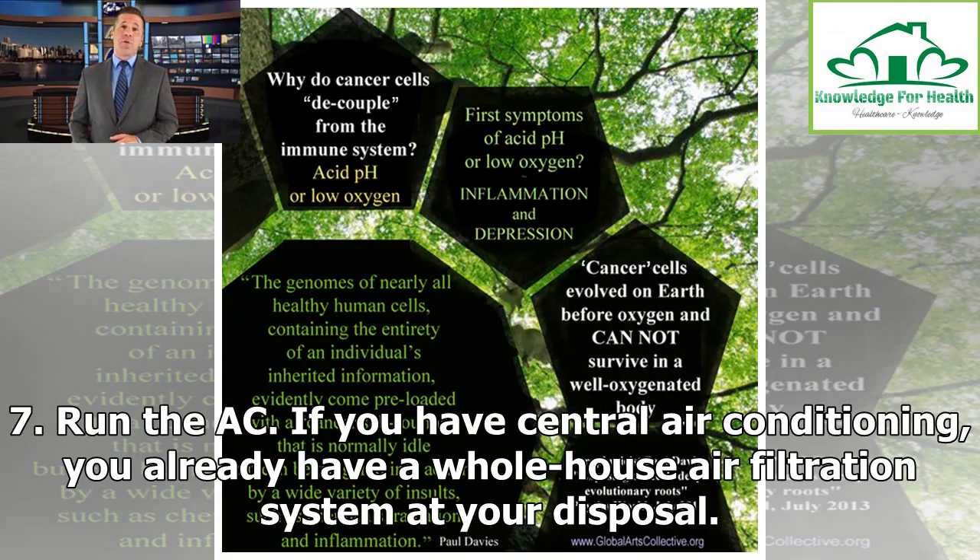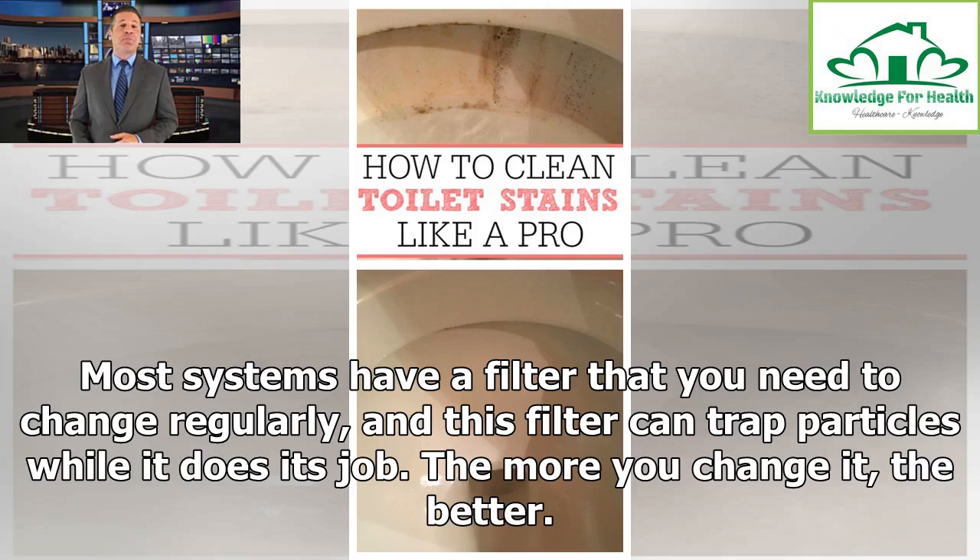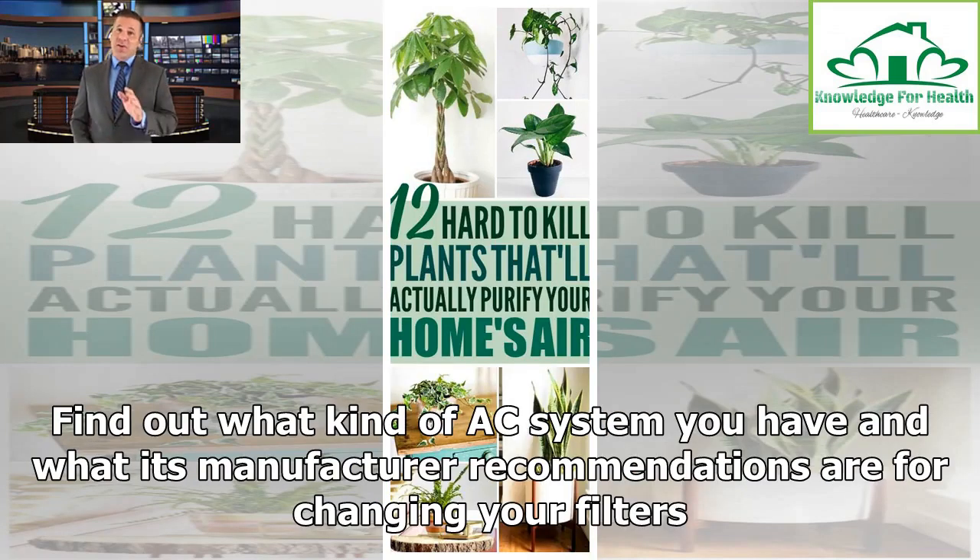Tip 7: Run the AC. If you have central air conditioning, you already have a whole-house air filtration system at your disposal. It works by pulling air out of your house, cooling it and pumping it back in. Most systems have a filter that you need to change regularly, and this filter can trap particles while it does its job. The more you change it, the better. Find out what kind of AC system you have and what its manufacturer recommendations are for changing your filters.